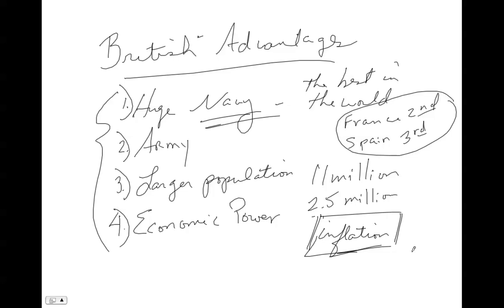A fifth British advantage — and this may surprise you — was unity. The British, for the most part, had the vast majority of Brits supporting the war against the Americans. This is something that's often overlooked: they were more united than America. Although there were some Britons who opposed the war, they were a small minority.